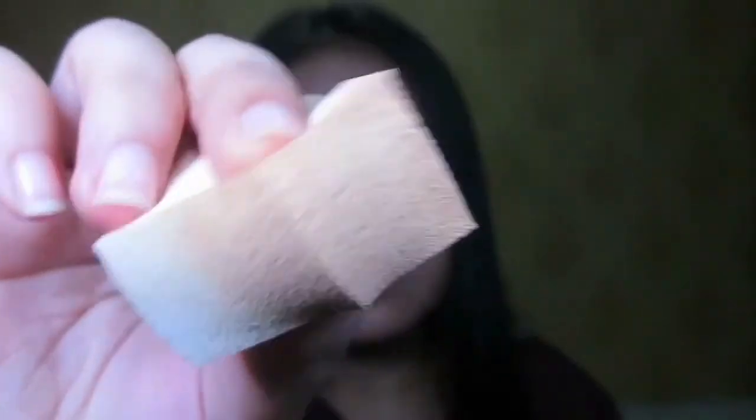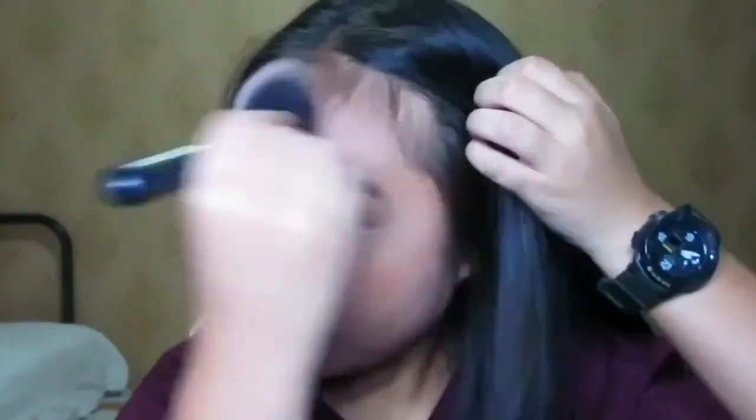I'm going to use this translucent powder to set my concealer. I'll take a smaller sponge and apply a little bit of the powder over the concealer. This area can still show a tiny bit of my scars, but I only applied one layer so I really don't mind. It looks smooth overall.